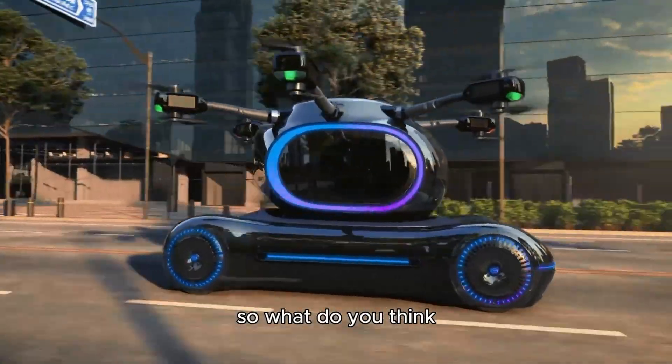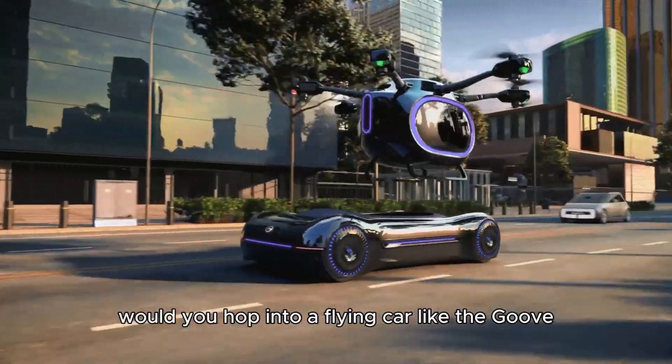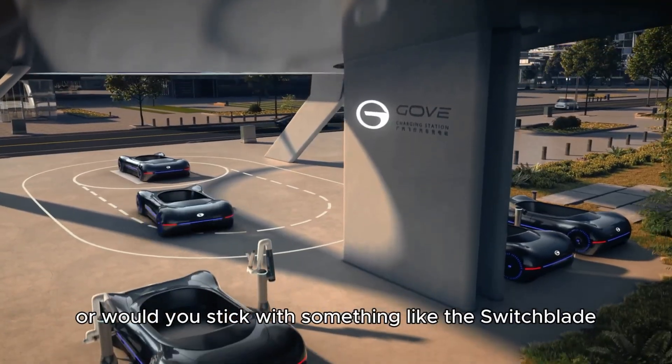So, what do you think? Would you hop into a flying car like the Gove, or would you stick with something like the Switchblade?